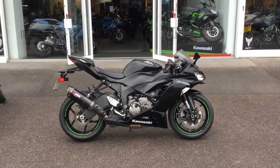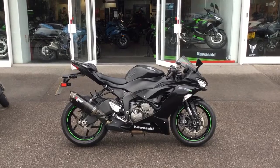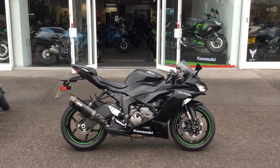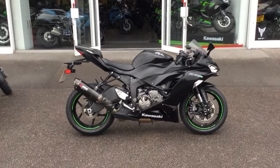Hi guys, welcome to Blade Kawasaki Swindon. Thanks for taking the time to view this 2019 Ninja ZX-6R in black. This is dressed up as the performance model. I'm going to give you a quick walk around the bike and show you some of the key features.